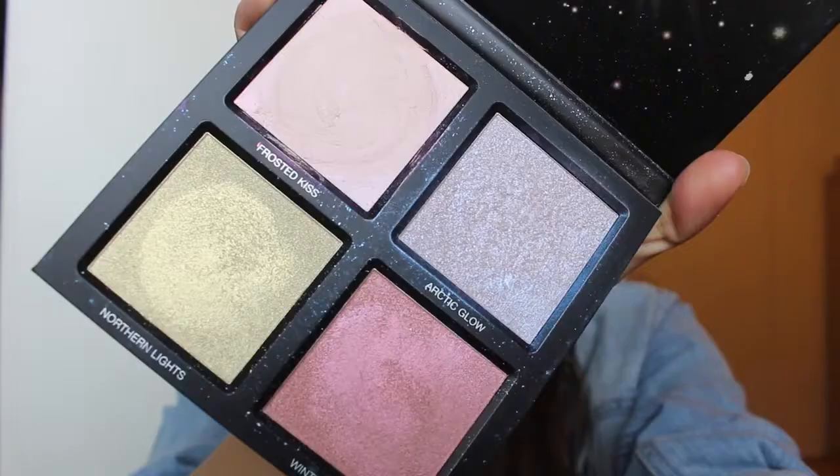Next thing is this Huda Beauty Winter Highlighting Palette. I know this is the Winter Highlighting Palette, but I've been really obsessed with it. Texas is really sunny right now and these colors are just so pretty. They have this iridescent purple-y color called Arctic Glow, and it is so pretty on the skin — especially on my skin tone in the summer. You are gonna glow, I swear. All of these colors are so pretty, so pigmented, so creamy and smooth. This formula is amazing. I know it's a little more on the pricier side, but I have been loving this palette.